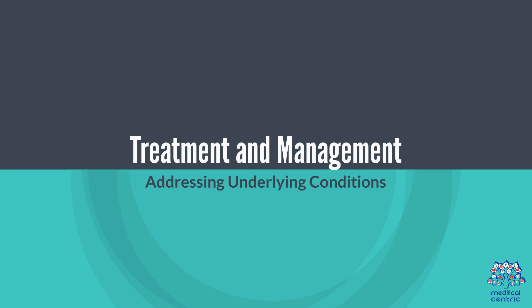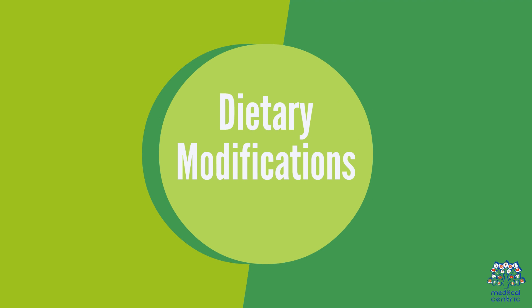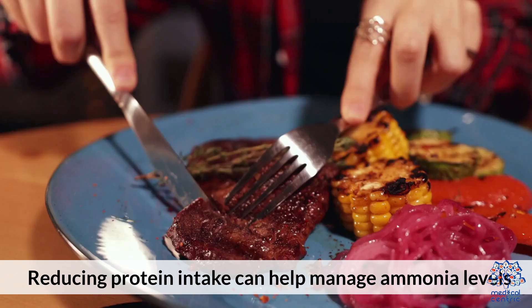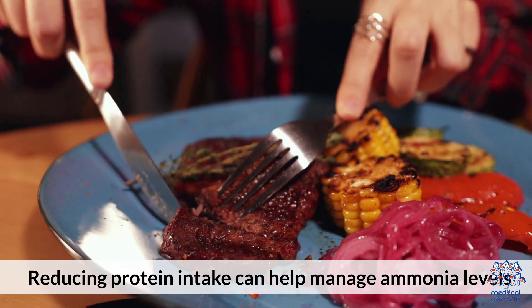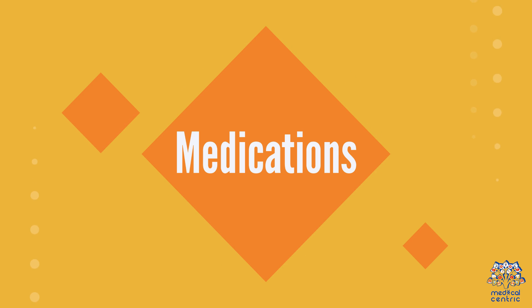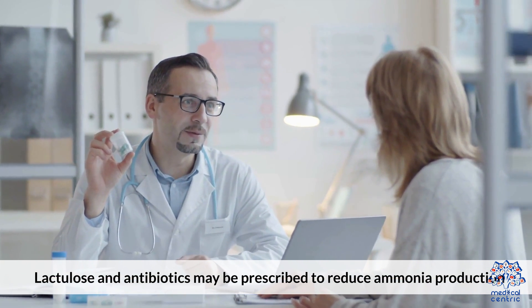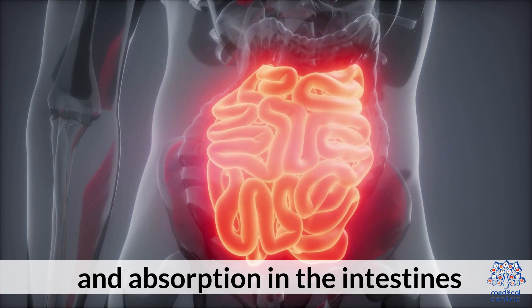Treatment and Management. Addressing Underlying Conditions: Treatment focuses on the underlying liver or kidney disease. Dietary Modifications: Reducing protein intake can help manage ammonia levels, especially in cases of liver dysfunction. Medications: Lactulose and antibiotics may be prescribed to reduce ammonia production and absorption in the intestines.